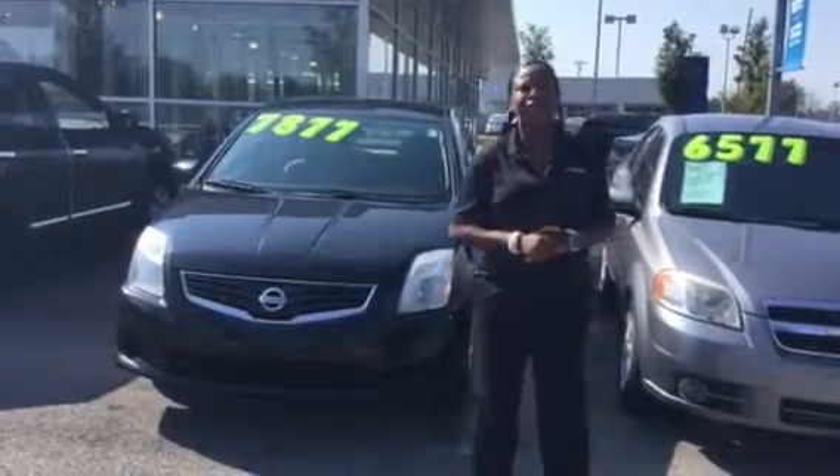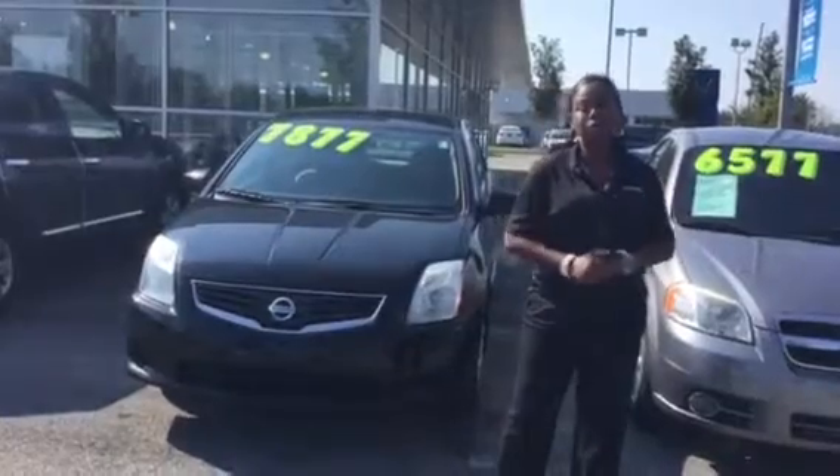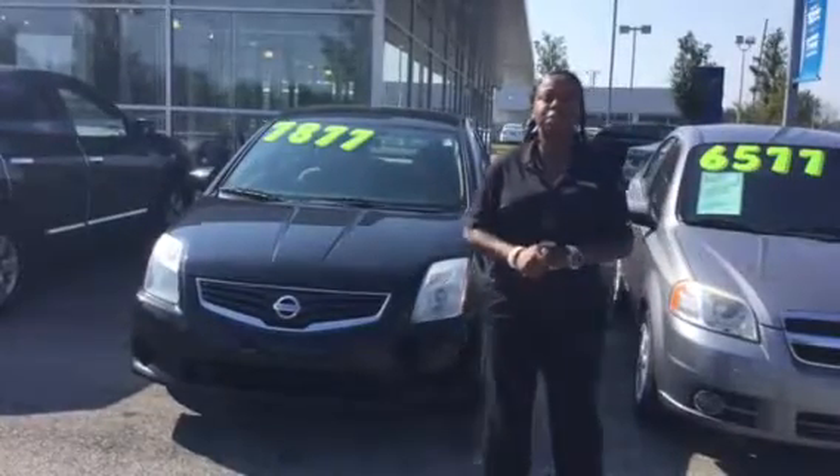Good morning, my name is Cherie here at Tameron Hyundai. I am so happy and elated that you chose us, the pre-owned department, to help you with your investment in your future.